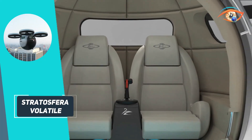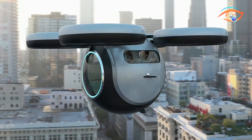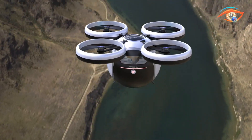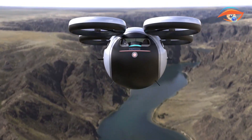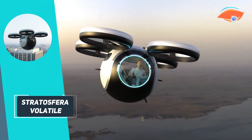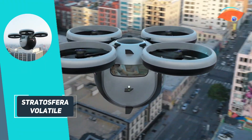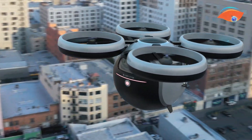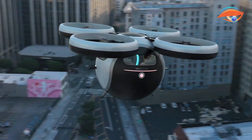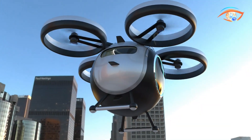Inside, the cockpit is equipped with a central control cloche and a transparent windshield that doubles as an interactive display, providing real-time flight data and navigation information. The Stratosfera Volatile represents a significant step forward in personal air mobility. As an open-source project, it invites collaboration and innovation, aiming to redefine the boundaries of urban and intermodal travel.